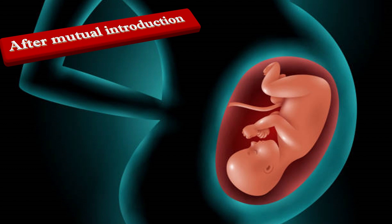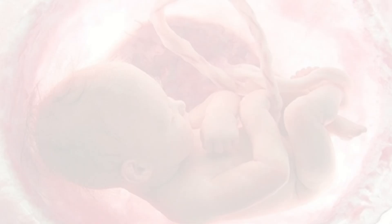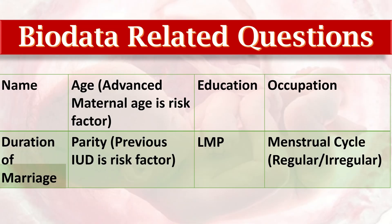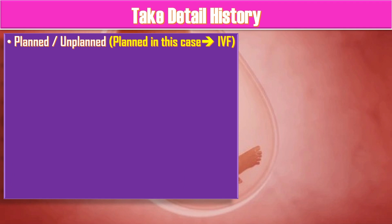After mutual introduction and rapport building, confirm the data given in the scenario. The bio data-related questions not mentioned in the scenario would include the name of the patient, age of the patient — because advanced maternal age is a risk factor — education, occupation, duration of marriage, and parity, which is primigravida in this case. Ask about the last menstrual period and whether the menstrual cycle was regular or not. Take a detailed history of whether the pregnancy was planned or unplanned — planned in this case because she underwent IVF.